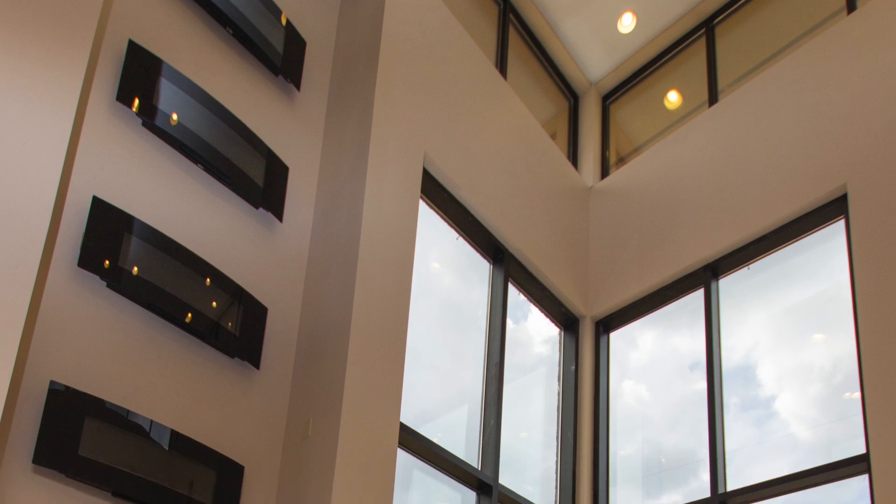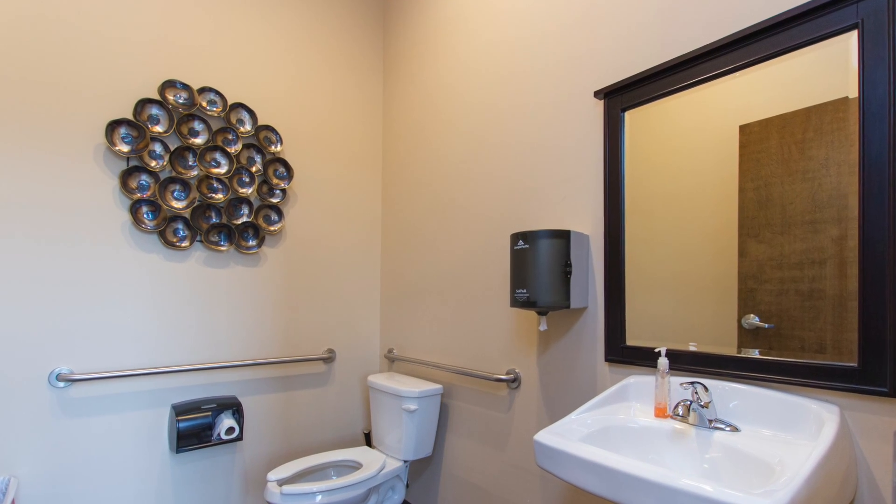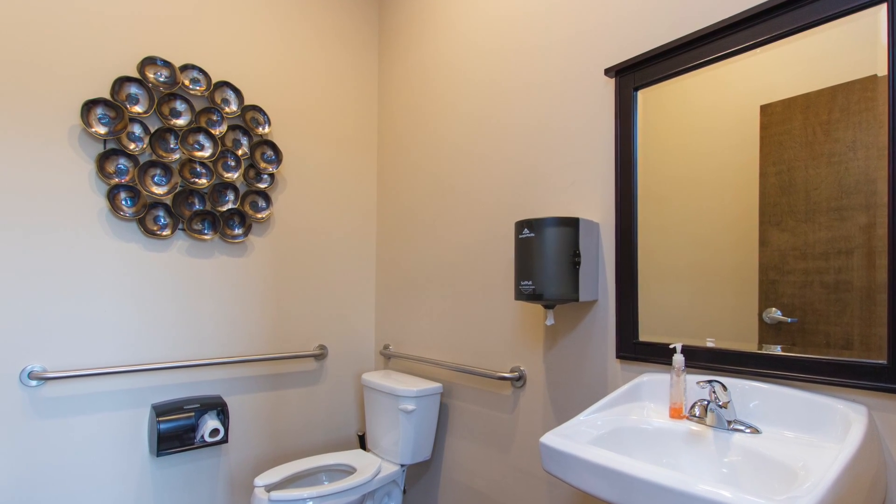For an added bonus, the fireplace tower adds a sense of warmth and comfort. Plus, there's a public access restroom located nearby.